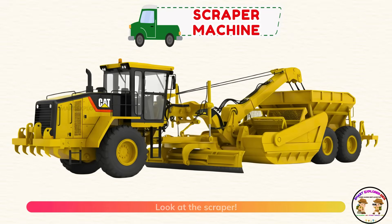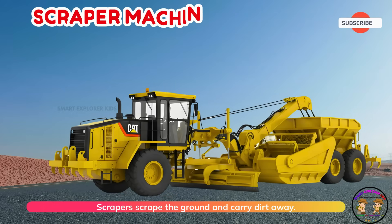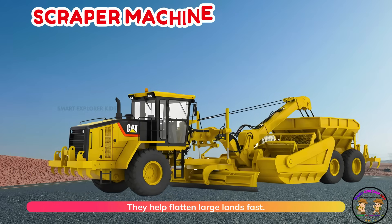Look at the scraper. Scrapers scrape the ground and carry dirt away. They help flatten large lands fast.